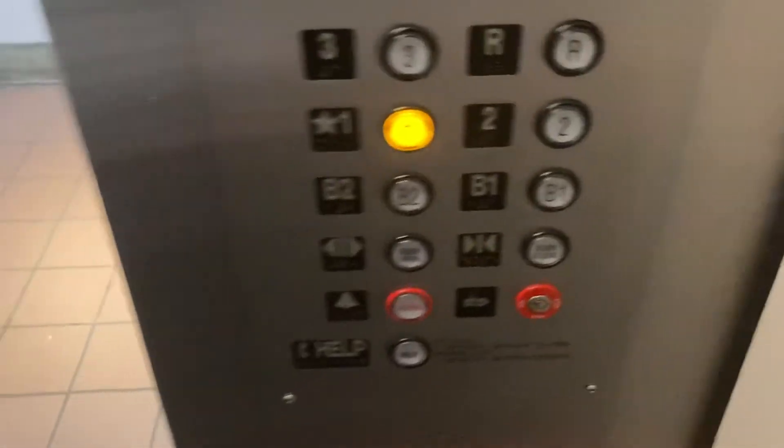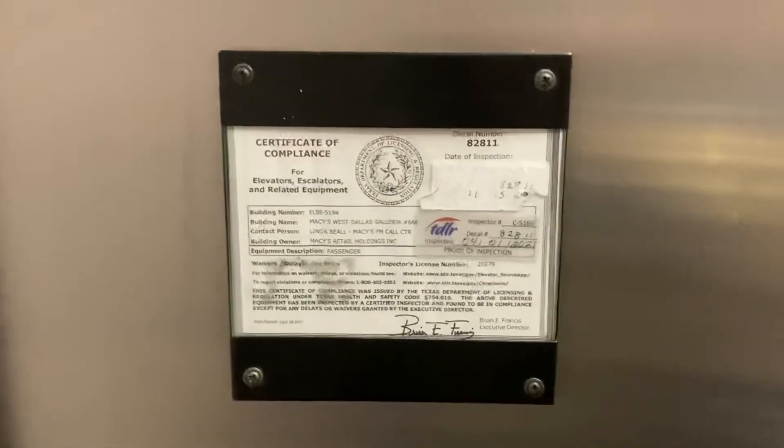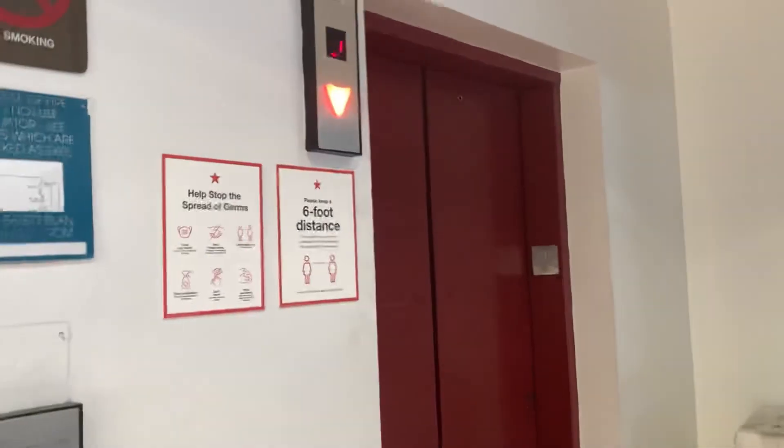Wrong floor again. First. Yes, first. Instead of just staring at the indicator, just get this... Okay, it works. If this goes up... Poor dude. Sit. Come here.